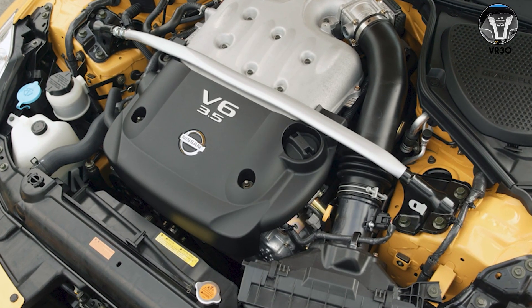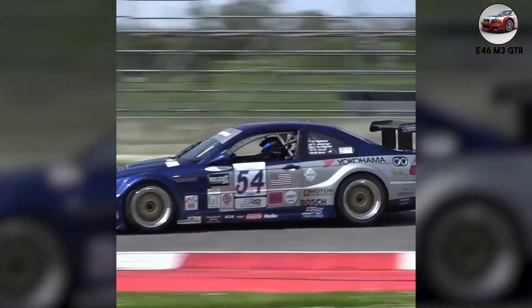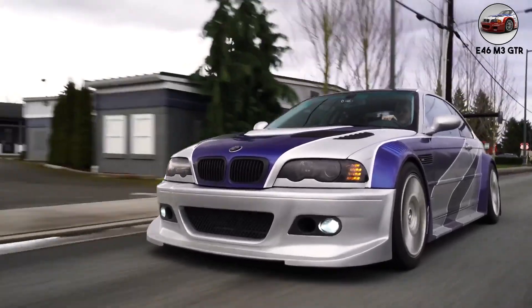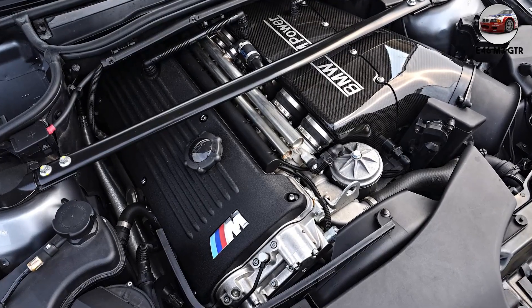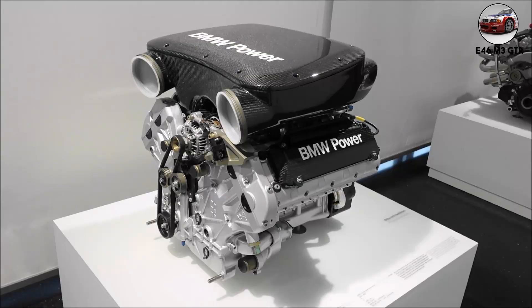But enthusiasts miss the naturally aspirated shriek of the old VQ. The E46 M3 GTR — this isn't just any V8, it's one of the most exotic BMW engines ever made. The P60B40 V8 was built specifically to dominate ALMS racing. BMW needed to homologate it for the street, so they built exactly 10 road-legal versions. This 4.0-liter naturally aspirated V8 made 444 horsepower at 7,500 RPM and sounded nothing like the regular E46 M3's inline six. Where the S54 wails, the P60B40 screams — it's raw, metallic, almost NASCAR-like, because that's essentially what it is: a race engine barely tamed for the street.